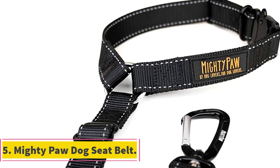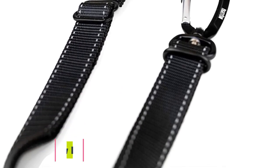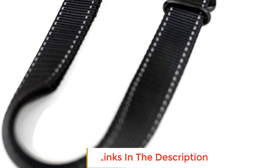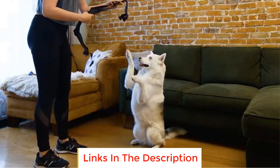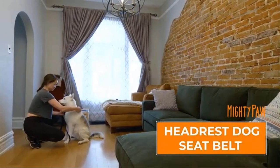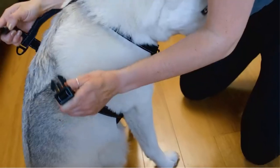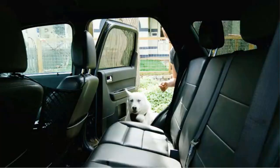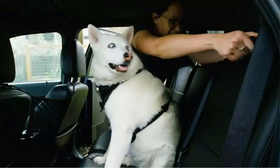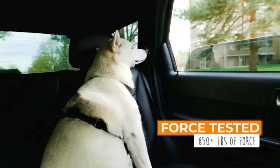Number 5: Mighty Poor Dog Seat Belt. In the event of a sudden stop or collision, the harness is designed to keep dogs securely in place, minimizing the risk of injury to them and reducing the likelihood of the driver being distracted by their pet's movements. The harness features a seat belt lead clip that attaches to your dog's harness and then to the seat belt, effectively restraining the dog's movement while still allowing a certain range of motion and flexibility, ensuring the dog remains controlled and secure without feeling overly restricted.